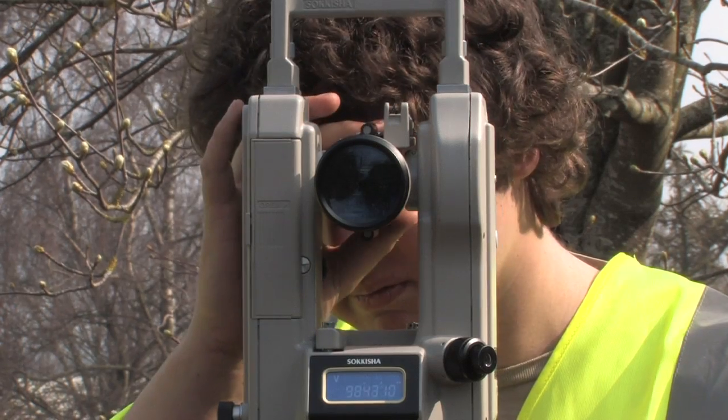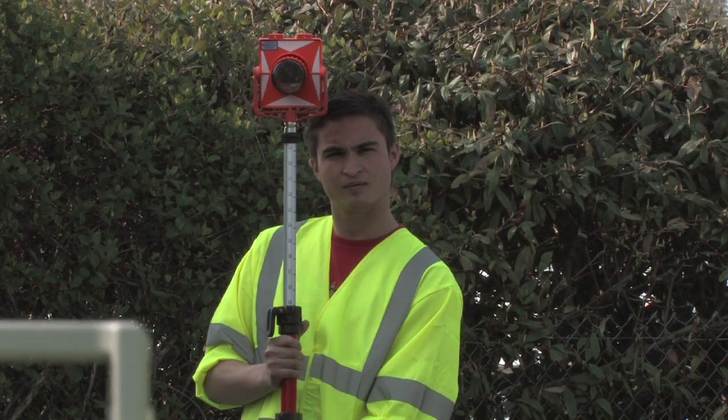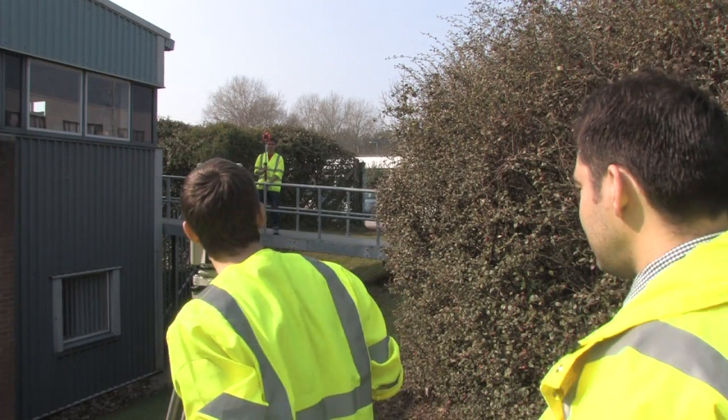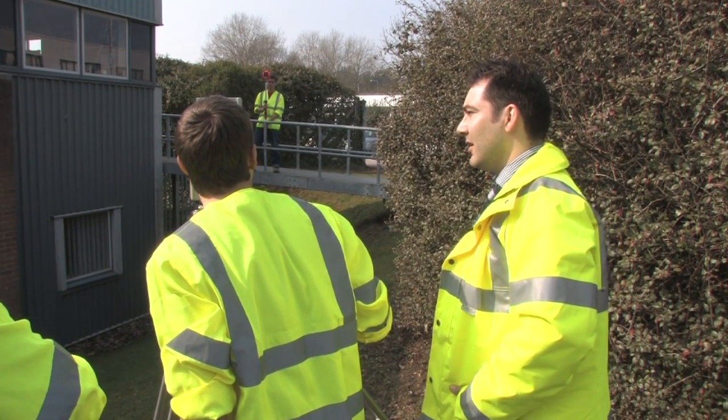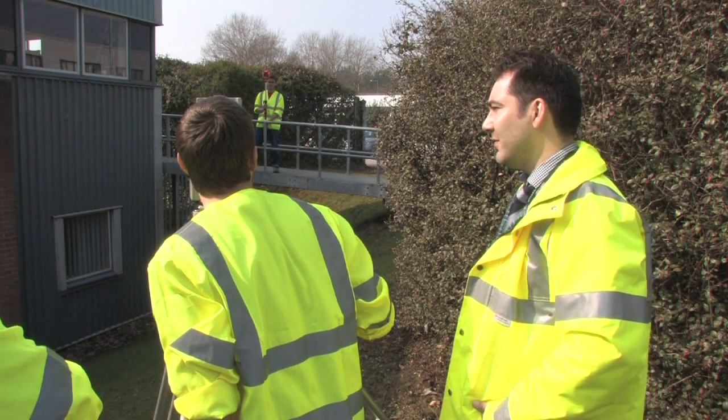We also offer higher education qualifications and here we have some of our HNC civil engineering students. If you can't see the crosshairs, adjust it slightly for your own eye and the crosshairs should come into focus.